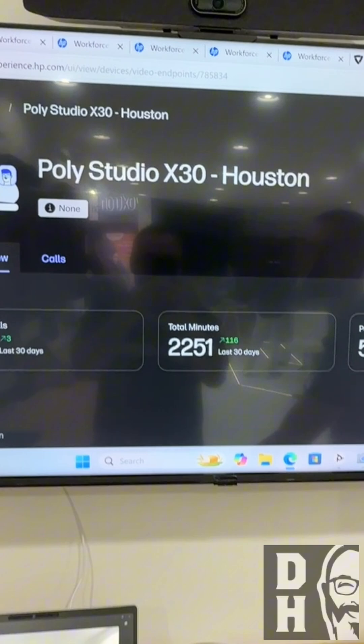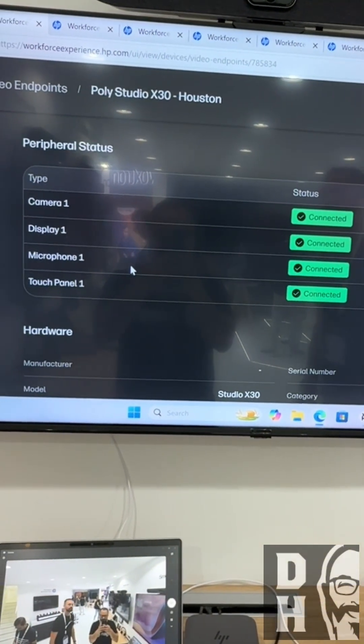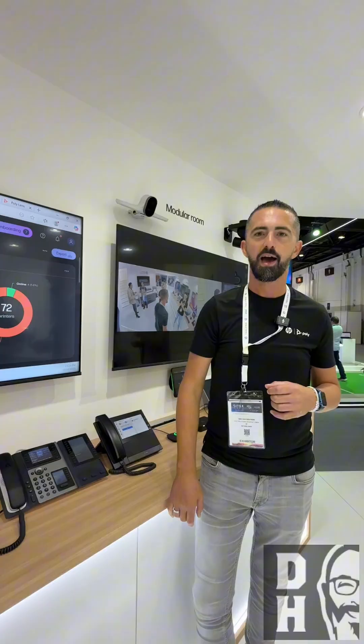There we go — we get an error, of course. If you want to learn more, contact HP or go to hp.com. Thank you so much — we'll include all the links in the description box below.